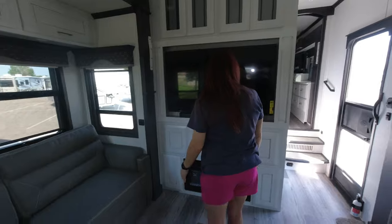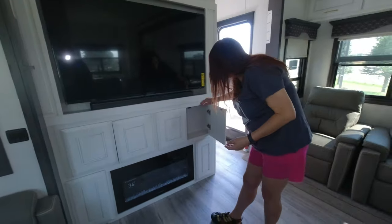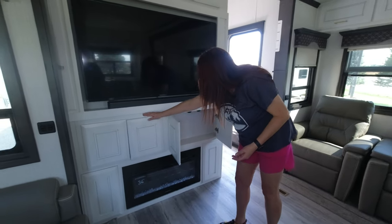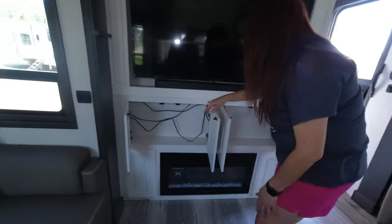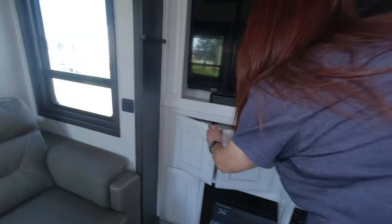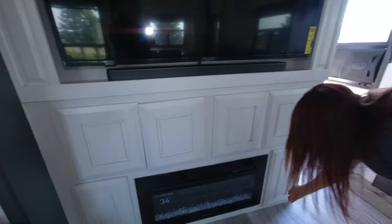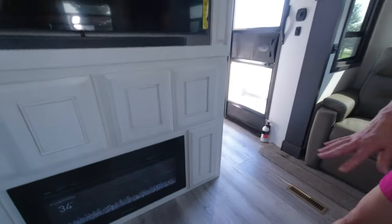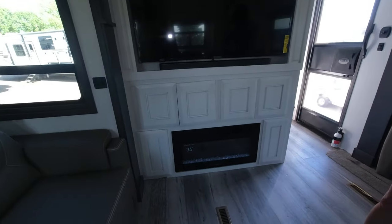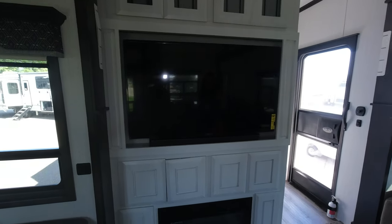There's a huge TV with a soundbar, and a cute little cabinet below — not sure what you'd use it for, but it's powered so it could be a charge station. Those small touches with power in all these cabinets are really nice. The fireplace is a little small relative to that gigantic TV, but that's totally fine.